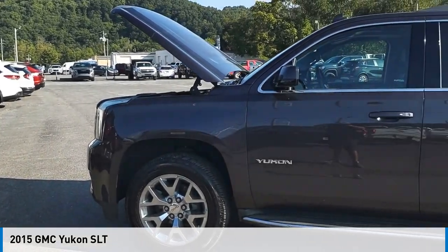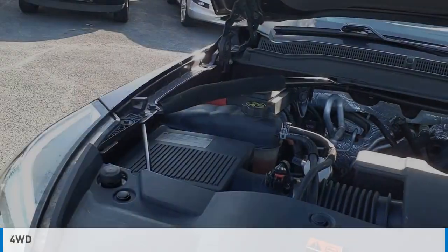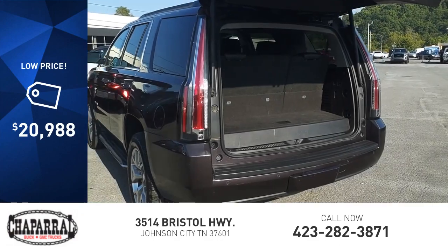We are pleased to show you the 2015 Yukon. This vehicle is powered by a four-wheel drive, eight-cylinder, 5.3-liter engine, and is priced below $25,000.